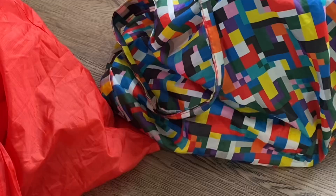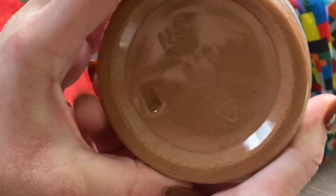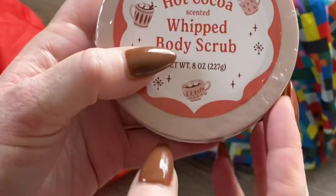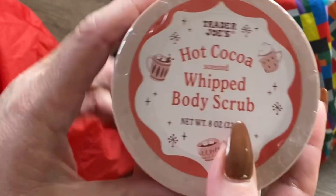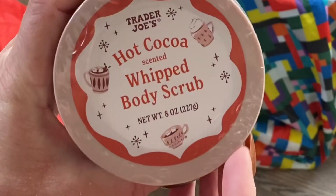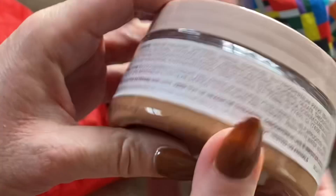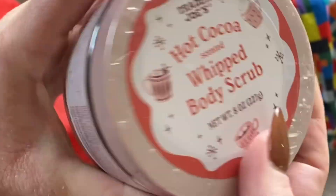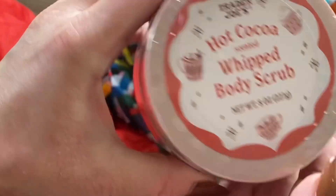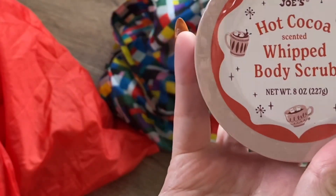For more body care, I picked up the hot cocoa scented whipped body scrub. I don't usually pick up the scrubs — I usually go for the body butters — but I still have the fall body butter and I know there's one coming in the advent calendar, so I went for the scrub. Hot cocoa sounded amazing. I'm looking forward to it — I'll let you know if the texture is any good. I love the festive little hot cocoa mugs on the packaging.